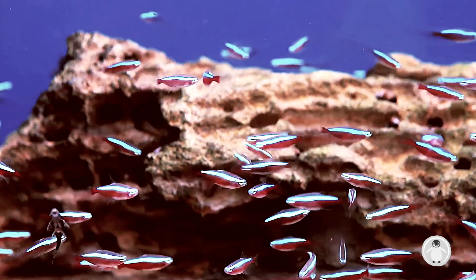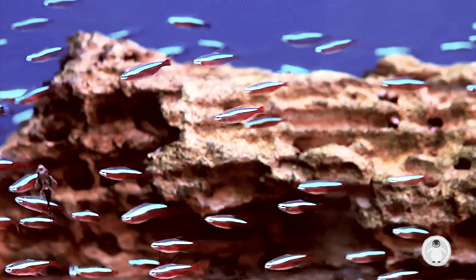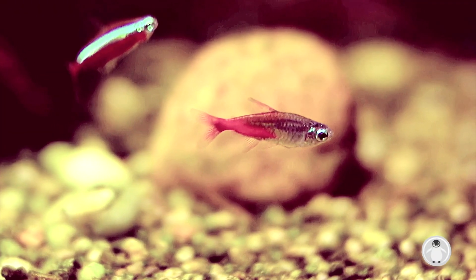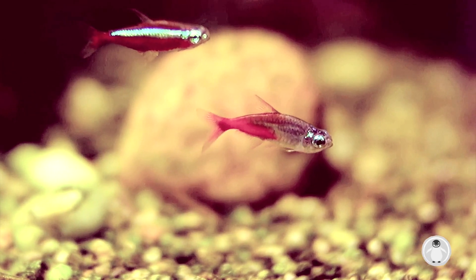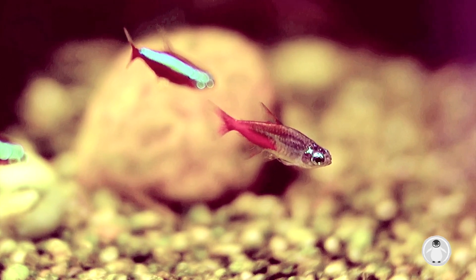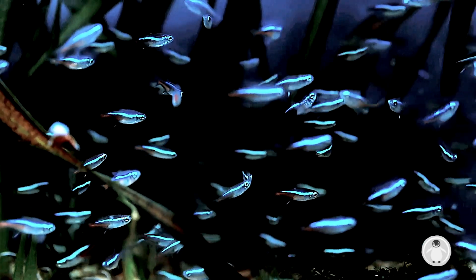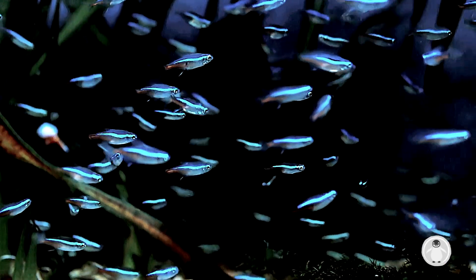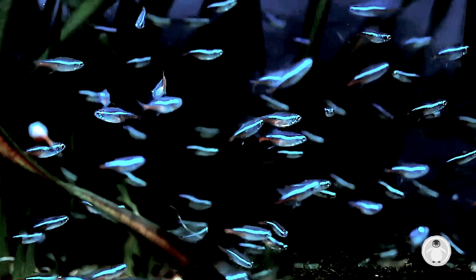The recommended tank size to keep Neon Tetras is at least 10 gallons — 37.9 litres to be exact — not taking into account swim space and aquascape setup. Neon Tetras are relatively tiny fish which can reach a maximum size of 1.5 inches or 3.81 centimetres, though some have been known to grow up to 2.5 inches. A rough guide of one gallon of water per inch of fish can help determine how many fish can go in your tank.